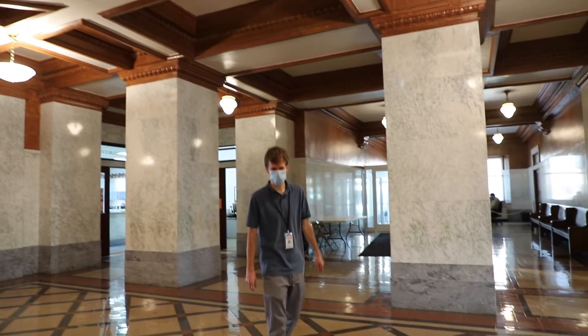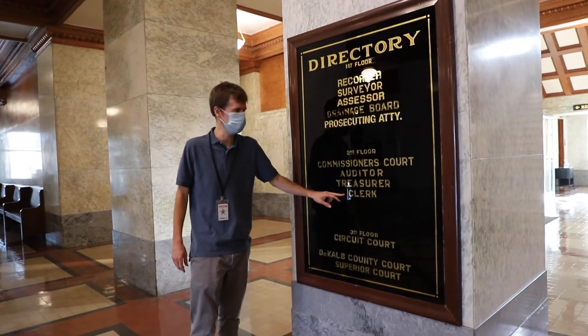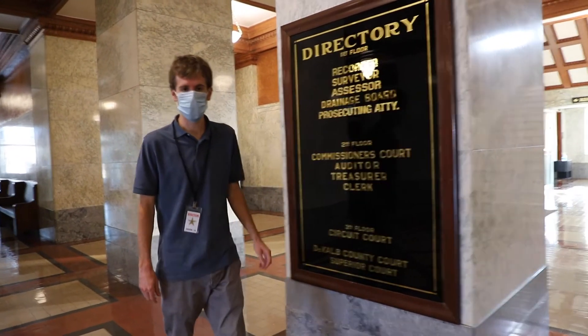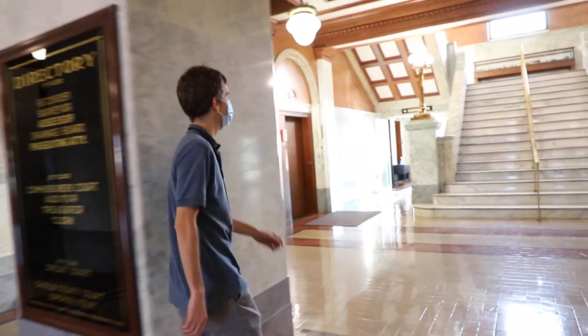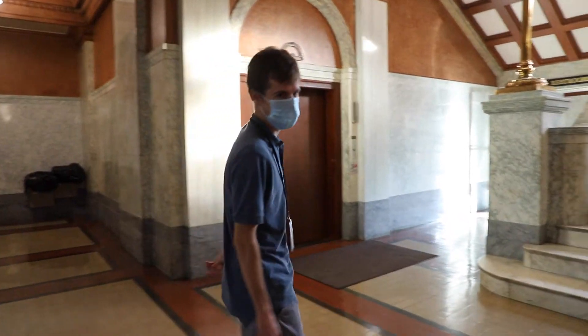Alright, so you come in. We're going to go up here to the clerk's office on the second floor. There's an elevator as well if you need it. I'm just going to take the stairs.